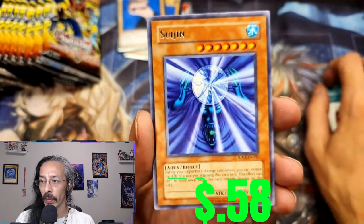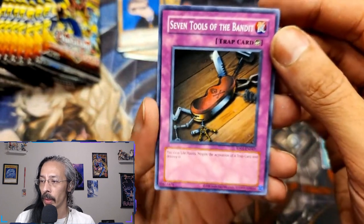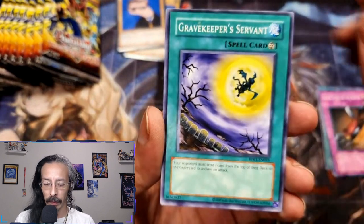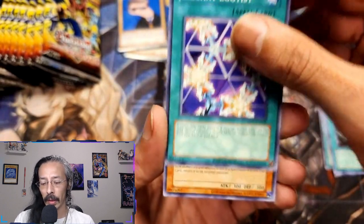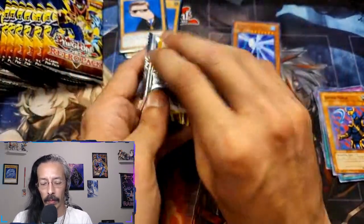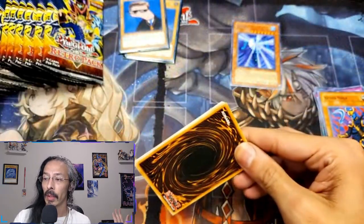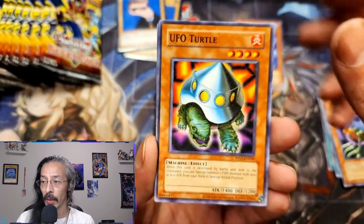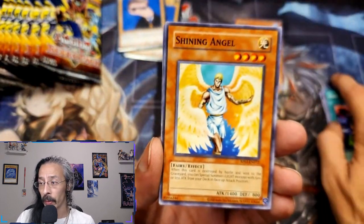A Suijin for the first rare, Seven Tools of the Bandit — a card that won me many many a duel back in the day — Gravekeeper's Servant, Elegant Egotist, and everybody's friend the Armed Ninja. This is probably a set I could hopefully find enough of to get a master set. We got Flying Kamakiri #1, UFO Turtle, and Black Illusion Ritual.